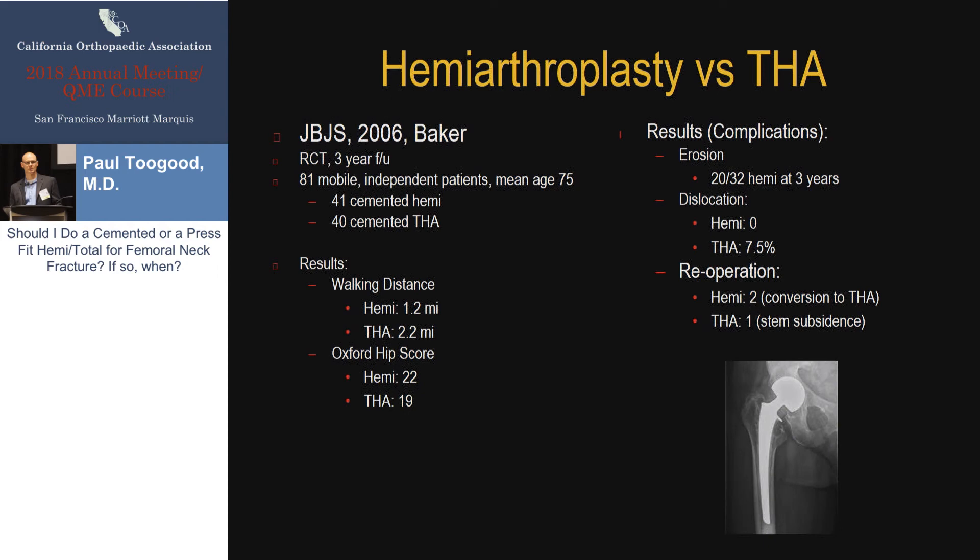This study, published about a decade ago with a relatively small cohort, compared hemiarthroplasty to total hip arthroplasty. Looking at the results on the left-hand side of the screen, functionally the patients in the total hip group were clearly doing better — walking about twice as far, with improved hip scores. Looking at the complications on the right, there was a higher rate of acetabular erosion in the hemiarthroplasty group, not surprisingly. The total hips did have a higher dislocation rate, although most of these were single events treated closed with a reduction, and the overall re-operation rates were comparable.